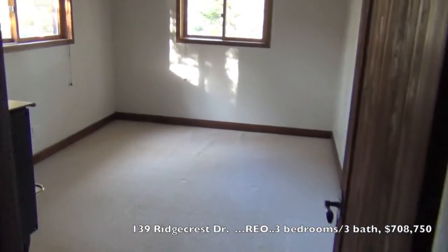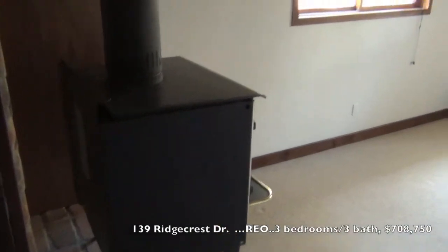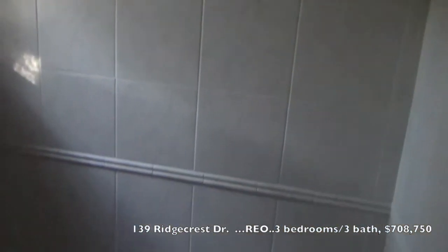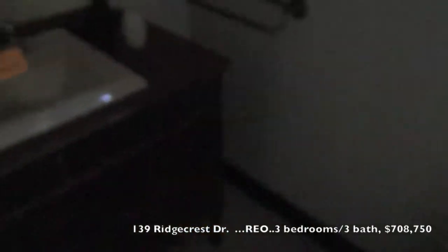And another bedroom upstairs. It too has a free-standing wood stove. Bathrooms are still in good shape in this property.